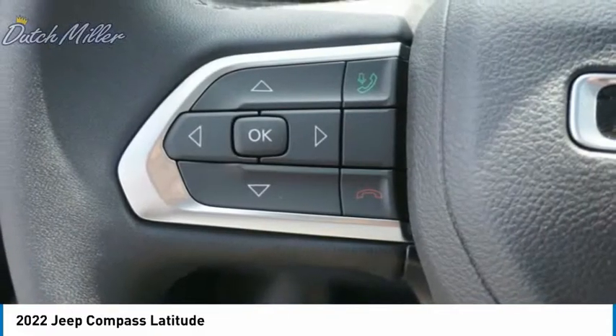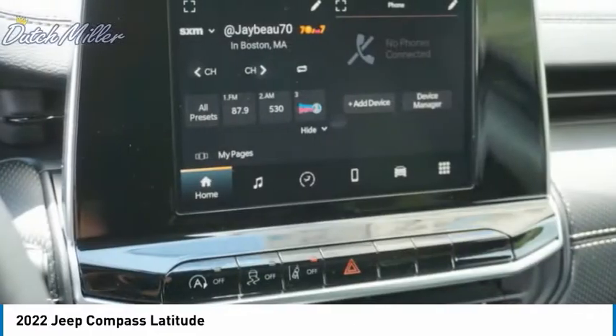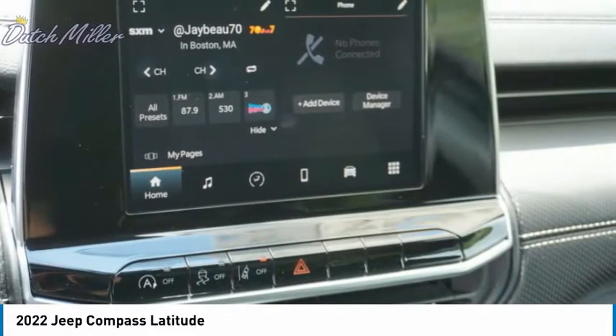Additional features include an anti-lock braking system, fog lights, and an outside temperature gauge. If you like it online, you'll love it in your driveway — take it for a spin today.